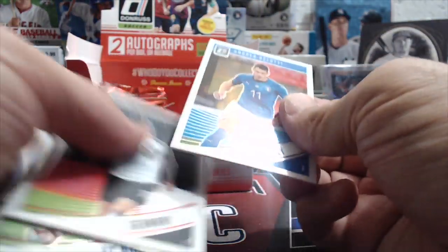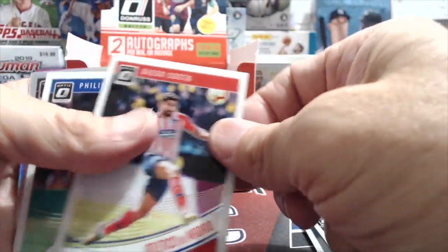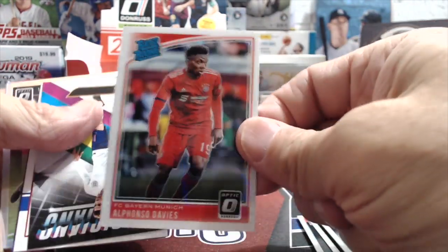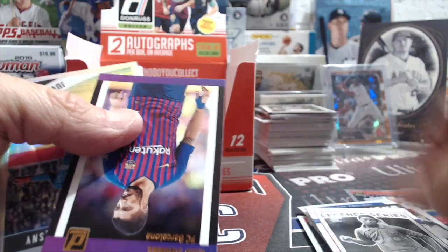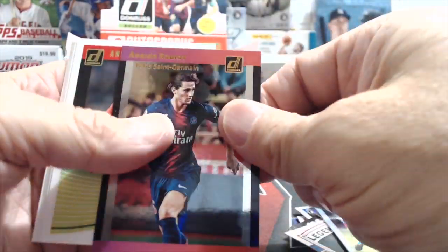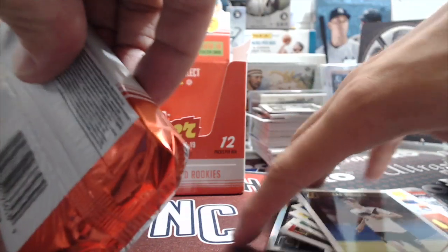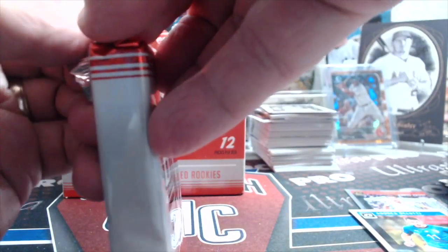Andre Belotti - however you say his name, I'm sure I butchered it. Some stuck cards here. Werner, Gaia, Costa, Pettino - he's another awesome player. Rated rookie Davies. Alfonso Davies - his family were refugees that moved to northern Canada, and he came up through the Vancouver MLS team system, then became basically the face of Canadian soccer and MLS soccer.